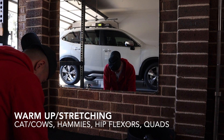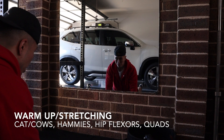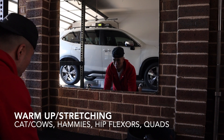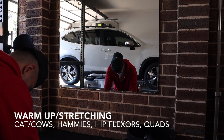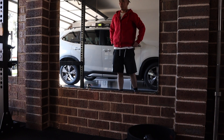I'm just going to do a voiceover over this training session today. Here we are, always warming up first. We start off with a few cat cows to get that spinal mobility, then we open up our hip flexors, stretching out the quads and the hammies, getting nice and warmed up ready to squat.